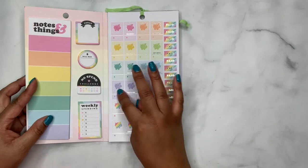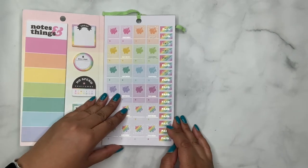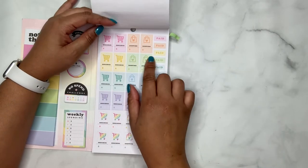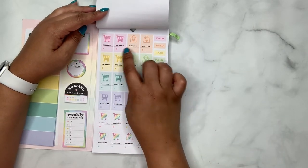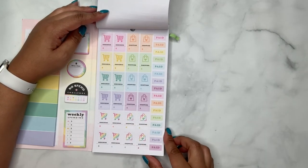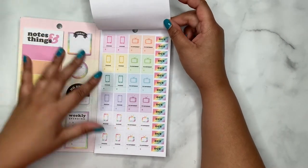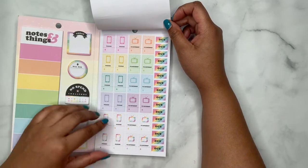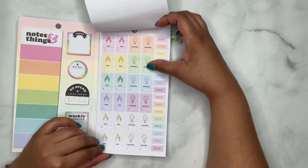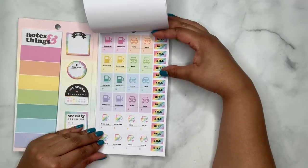Over here on the sticker pages, you have piggy banks that are blank and then you have 'Saving.' You have them in different colors, and then you have 'Paid' stickers in silver foil with the rainbow. Then you have groceries — so you can put how much you've spent on grocery shopping — and then 'Paid.' No glitter foil. Phone and internet, TV, and then 'Due.' And then gas, electric, and 'Due' in rainbow.